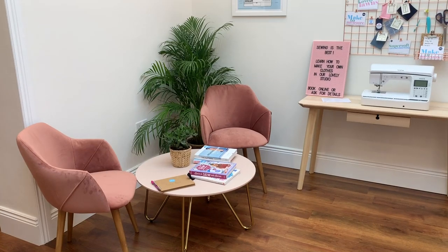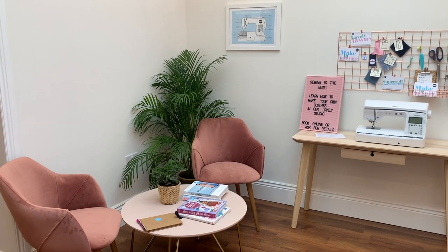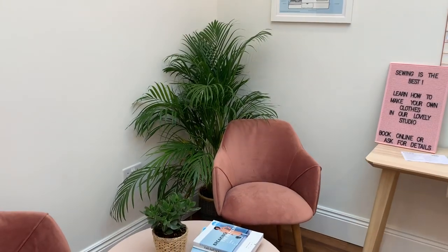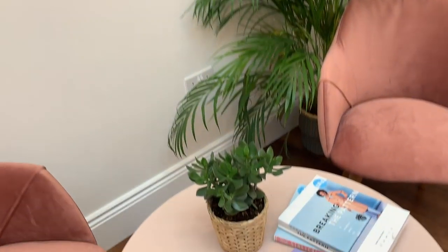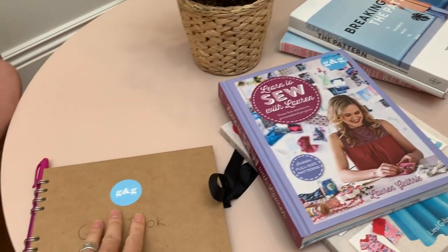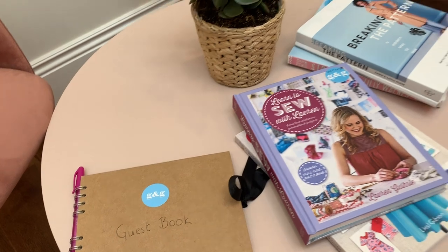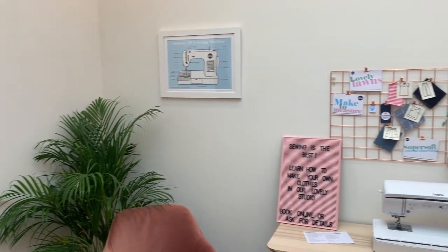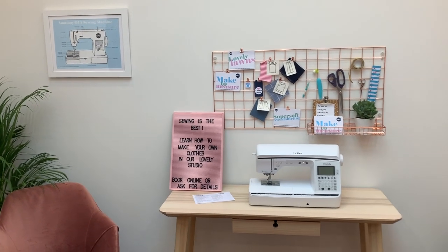We've got a really lovely seating area as well, just so people can come and hang out and stay a bit longer. Sometimes it takes time to think about what you're going to make and make all those decisions, so there's a nice little corner where you can chill out, look at some books. We've got one of our anatomy of a sewing machine prints up on the wall, and you can't go wrong with a bit of plants these days.